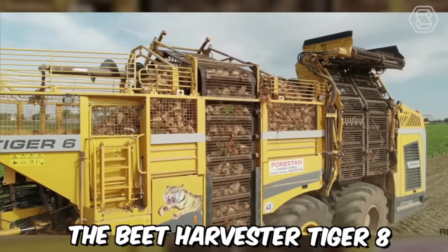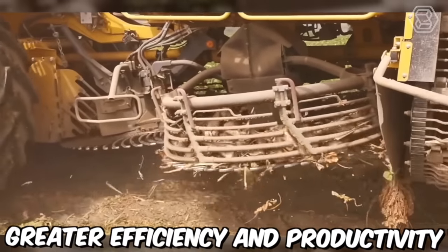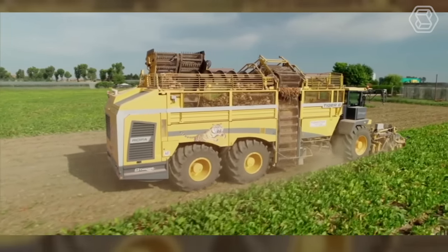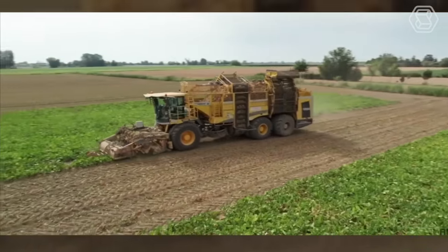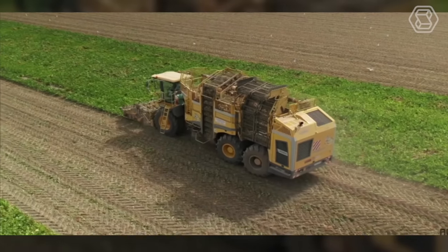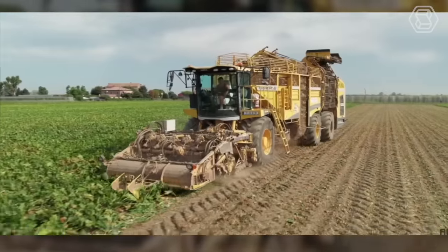The Beet Harvester Tiger 8 is one technological advancement that is helping farmers achieve greater efficiency and productivity in harvesting sugar beets. It's a self-propelled machine designed to lift and separate sugar beets from the soil. It's equipped with advanced features including automatic steering, high-resolution cameras, and an adjustable lifting system. The Tiger 8 is also equipped with a cleaning system that can remove excess dirt and debris from the sugar beets.